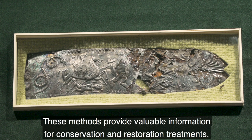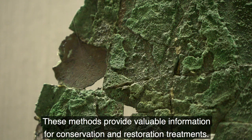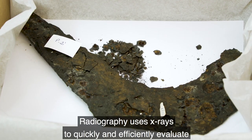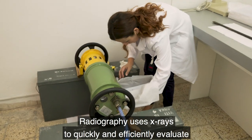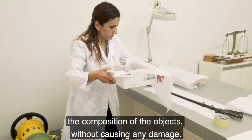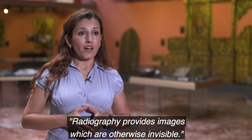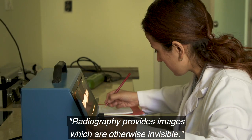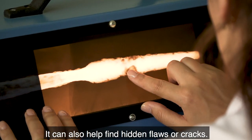These methods provide valuable information for conservation and restoration treatments. Radiography uses x-rays to quickly and efficiently evaluate the composition of the objects without causing any damage, providing images which are otherwise invisible. It can also help find hidden flaws or cracks.